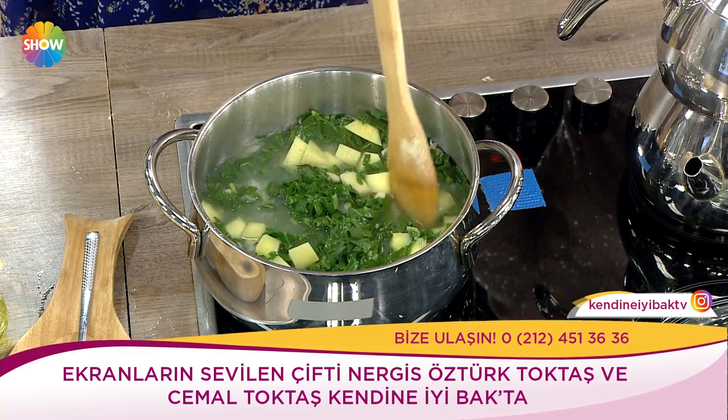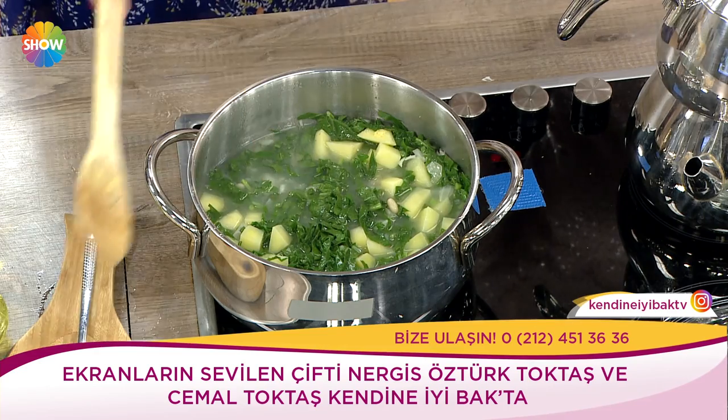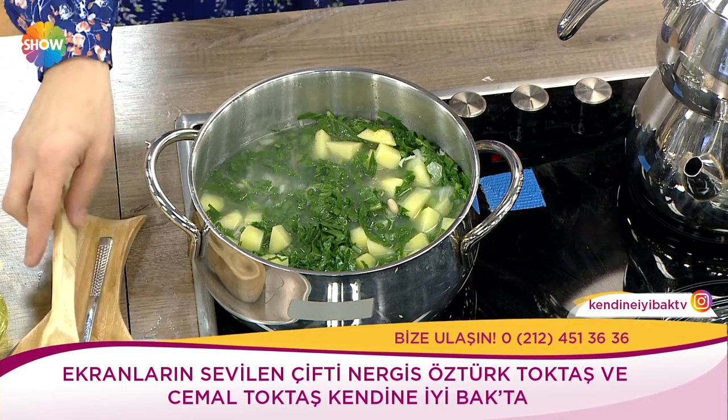Nergis'in, Cemal'in annesinin harika çorbası. Annesi çok güzel yaptı. Patatesleri biraz daha küçük doğranabilir. Harika olmuş, birazdan servis yapacağız.